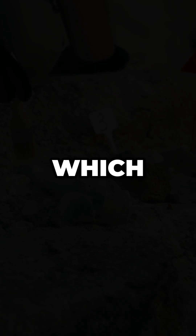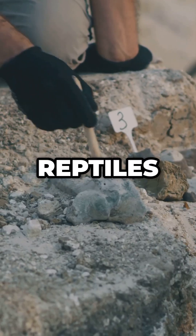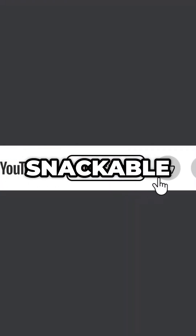Trivia time: which fossil site in Queensland holds remains of both marine reptiles and dinosaurs? Drop your guess in the comments. Love geography that bends your brain?